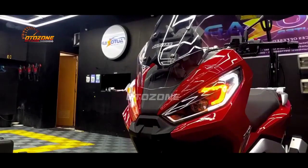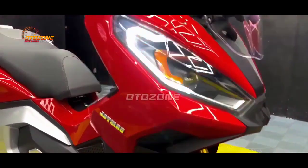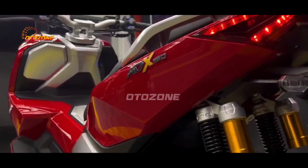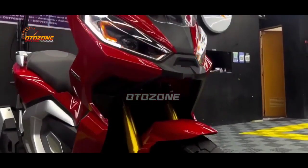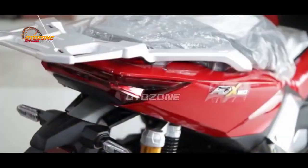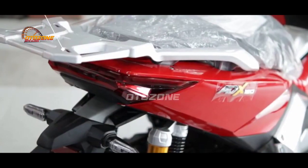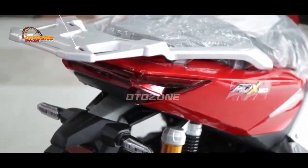Memiliki desain depan ala Honda X-ADV, pada matik berlabel Bristol ADX 160 ini menariknya di bagian body dan tailnya lebih condong mengikuti desain pada Honda ADV 160. Dan satu lagi brosis, untuk desain stop lampnya tetap memiliki desain tersendiri meski sama-sama berdesain list LED ala Honda ADV 160.